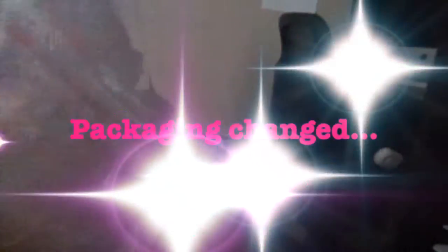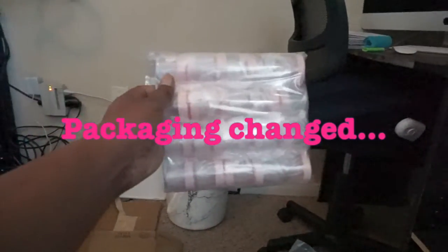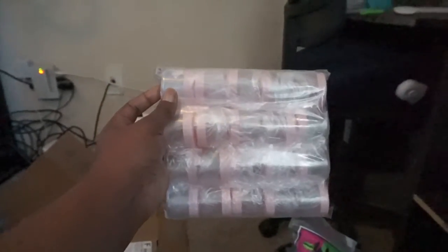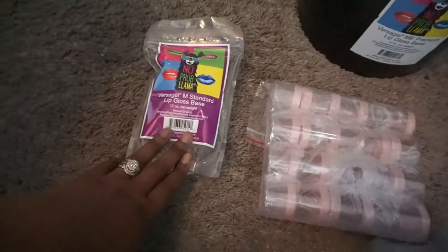I got some stuff from Hobby Lobby and Walmart. I just ordered these and they just came in — this is what my new lip scrubs are going to go in. I only ordered a little bit to see exactly what this sizing is, but I think the sizing is super cute so I'm going to order a whole bunch more.